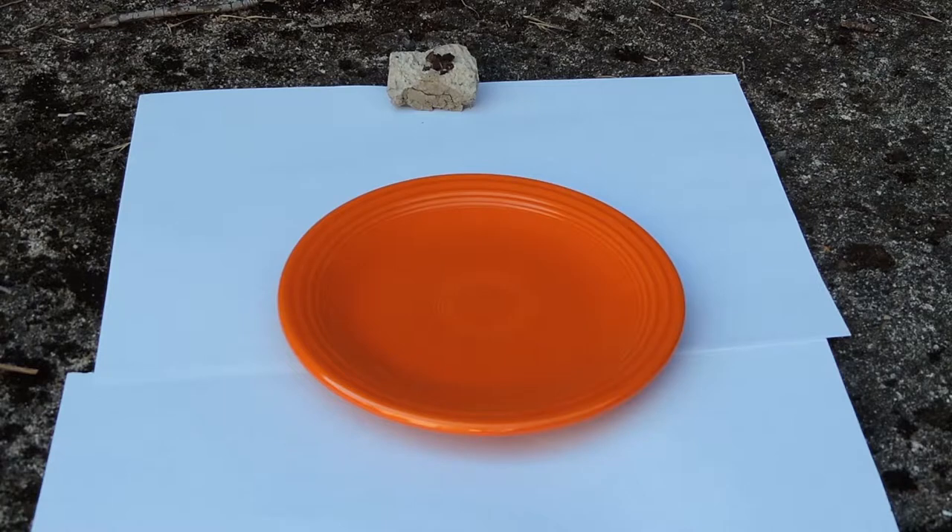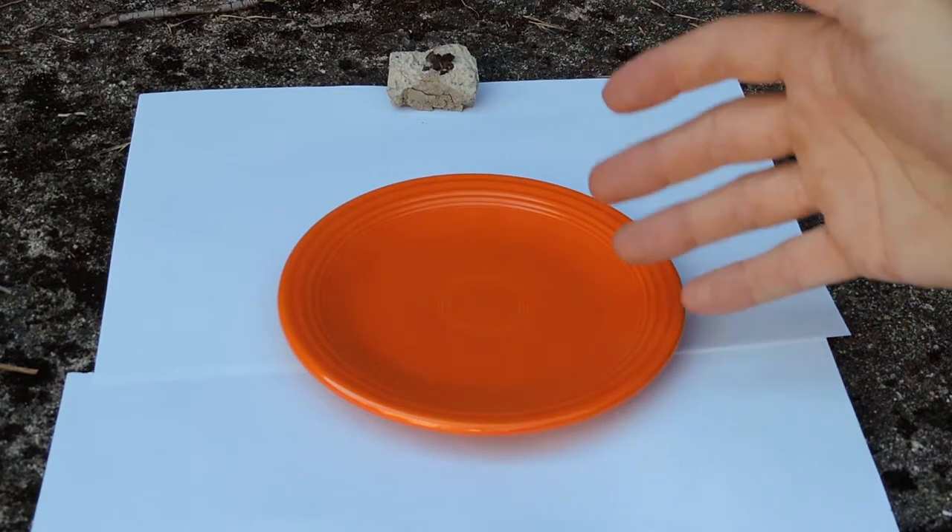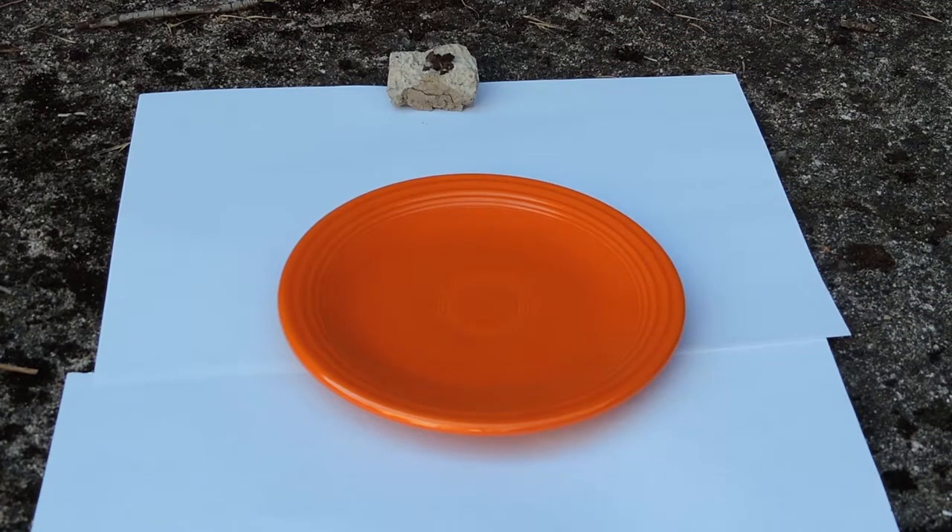The company itself was called Homer Loughlin China Company and had its main seat in West Virginia. It produced, as I said earlier, from 1936 to around 1985, and it ranged from these plates to all kinds of different pieces of pottery you could imagine.